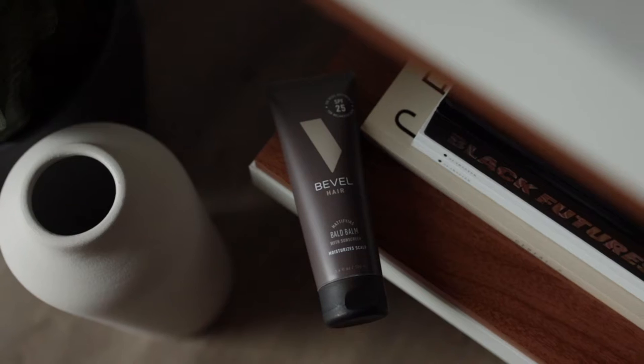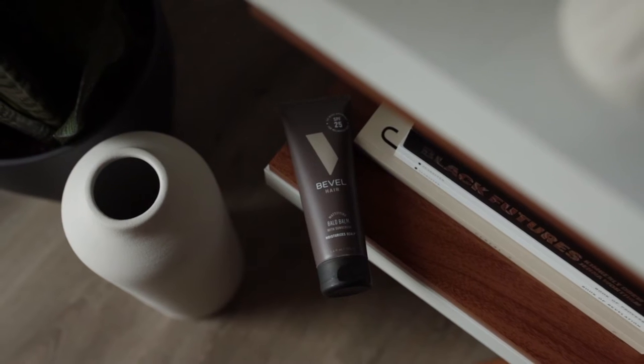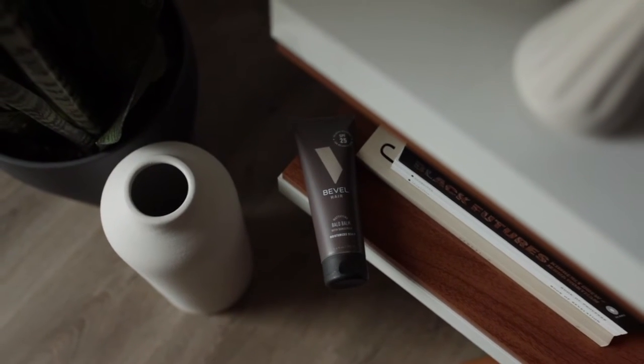The Ball Bomb is part of Bevel's hair collection. It's dedicated for people who are rocking a bald haircut. So if you do the clean shaving look and you want something that moisturizes your scalp, protects it, and doesn't give it an over greasy kind of feeling to it, this is a really good product.